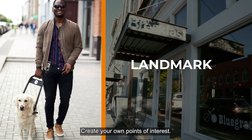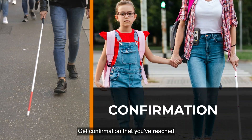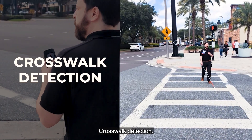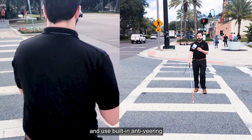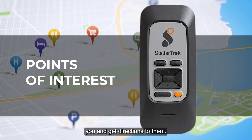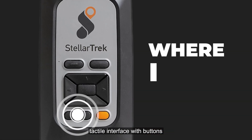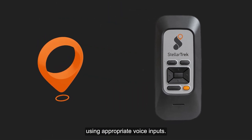Landmark lets you create your own points of interest. Destination confirmation gives you confirmation that you've reached your intended destination. Crosswalk detection identifies pedestrian crossings and uses built-in anti-veering to help you cross streets safely. Find points of interest around you and get directions to them. The StellarTrek has a user-friendly tactile interface with buttons to guide you along your chosen route using appropriate voice inputs.